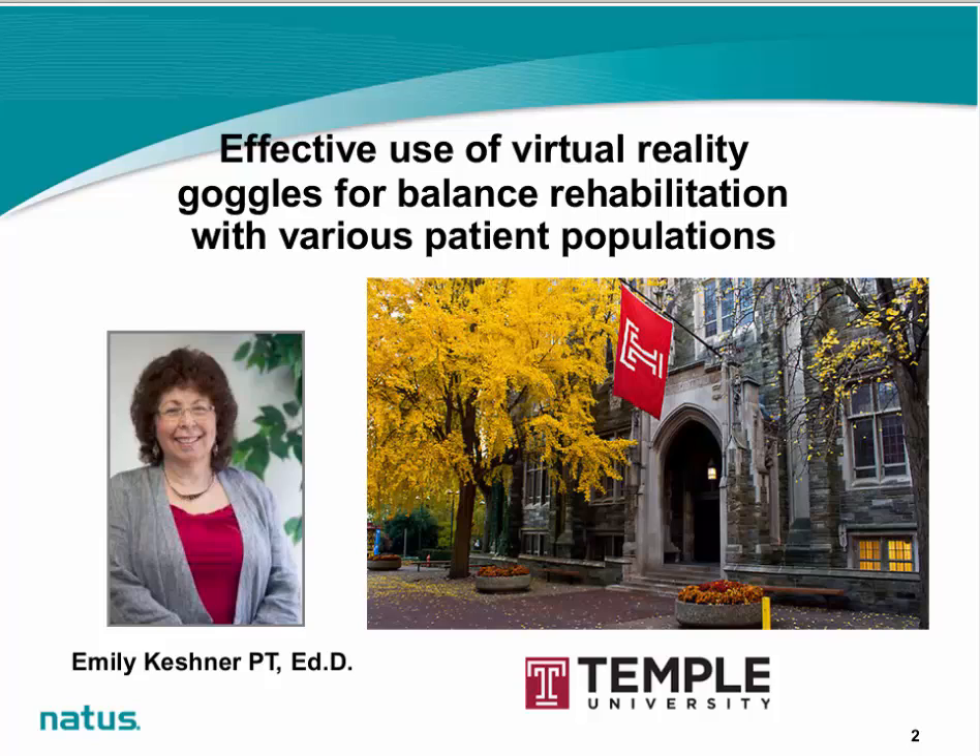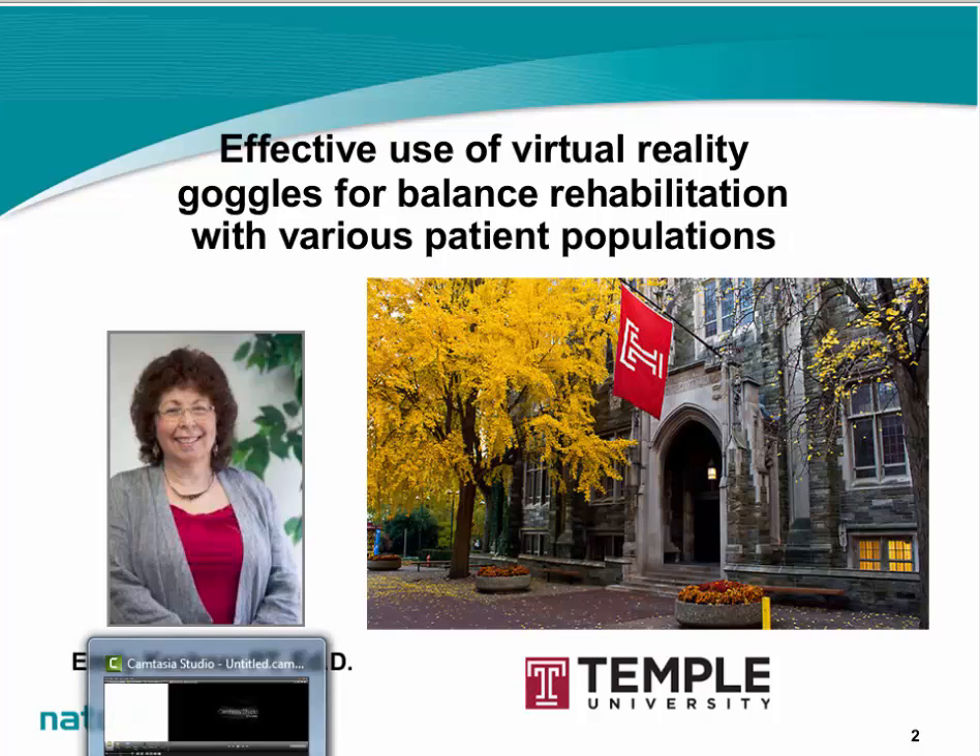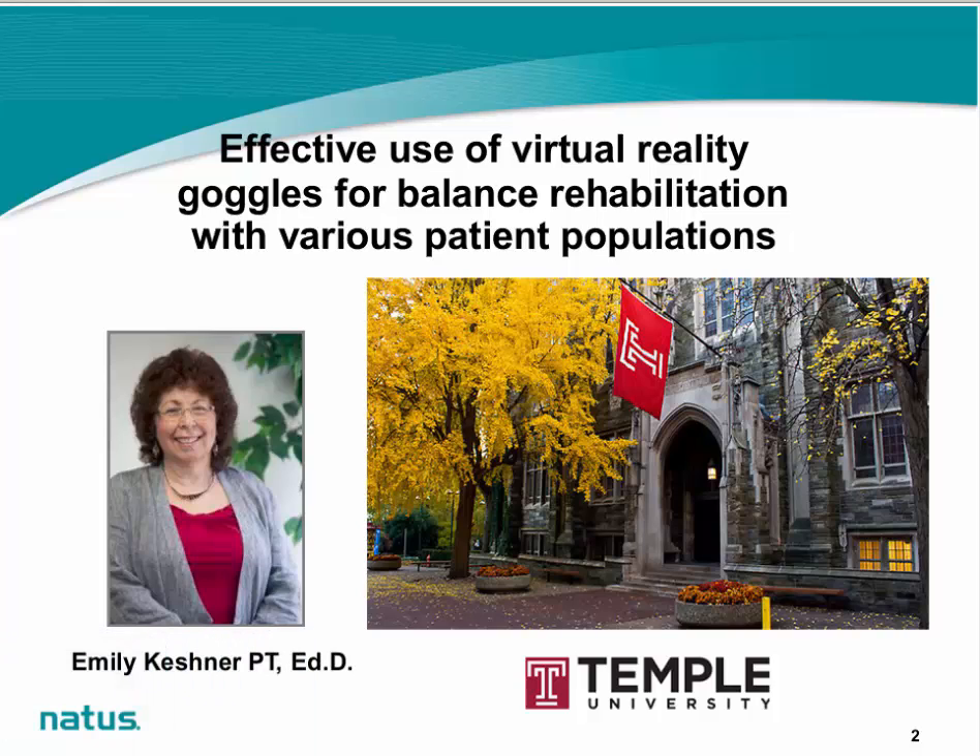The overall goal of this research is to develop new treatment interventions that will effectively reduce instability and falls in aging and clinical populations. Dr. Keschner has been continuously funded from the National Institutes of Health since 1989 and is past President of the International Society for Virtual Rehabilitation and the International Society of Posture and Gait Research.